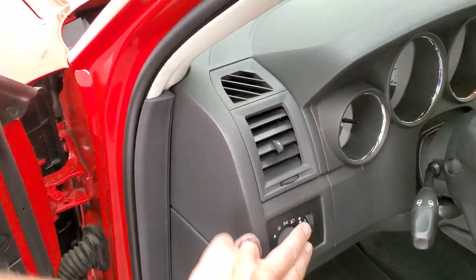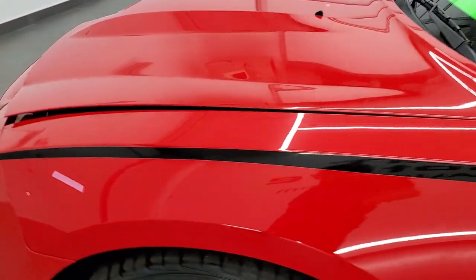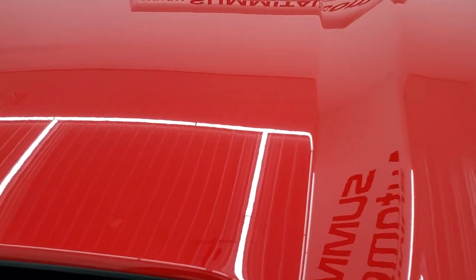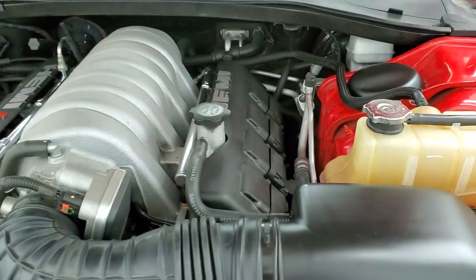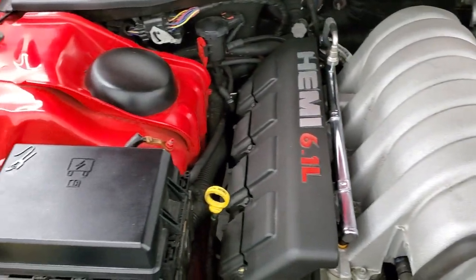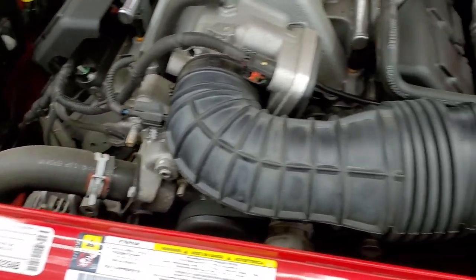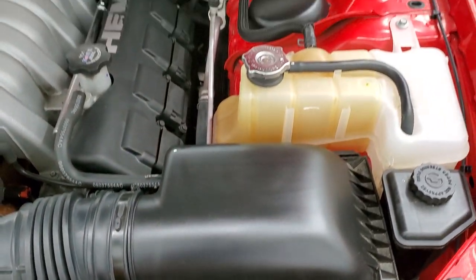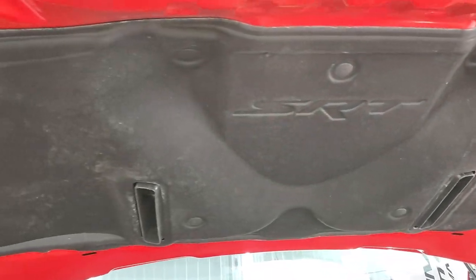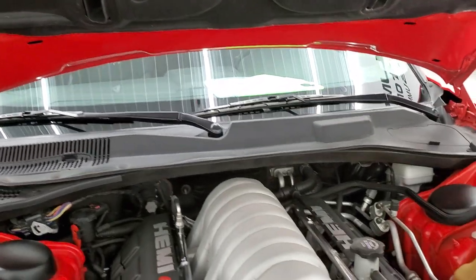Starts right up. I would personally like to thank you for checking out the video today, and hopefully from this HD video you've been able to tell just how clean this car is all the way around inside and out. Under the hood we have a 6.1 liter V8 HEMI motor, 425 horsepower. The engine bay is super clean, runs very smooth. This car has been fully safetied and inspected by our service shop, has a fresh oil and filter change, all the fluids have been checked and topped off — and this car is 100% ready to go.